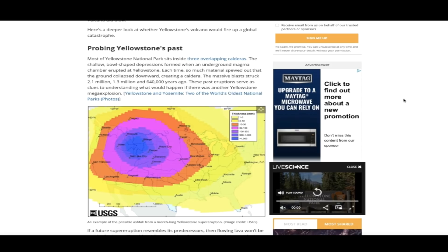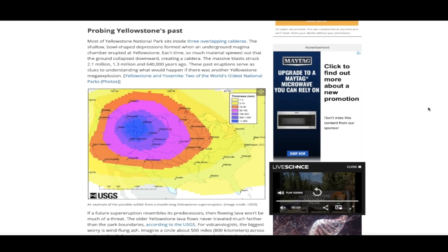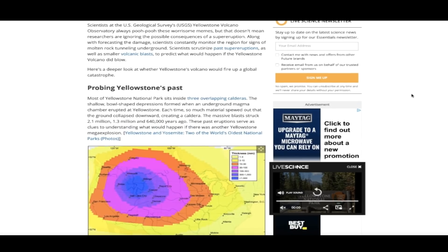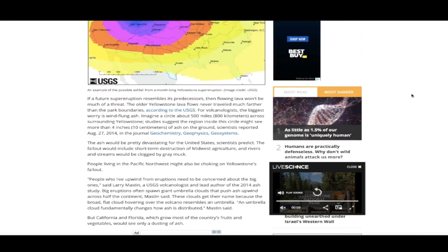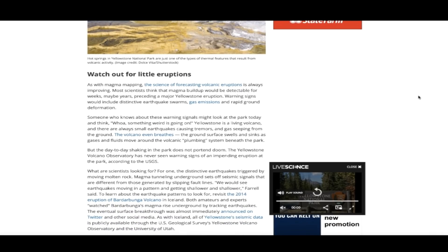The last known eruptions were 2.1 million, 1.3 million, and 640,000 years ago. You, like me, have always heard that it's overdue for an eruption, but at the end of the day nobody really knows. In this article — and it's a good one, link below in the description — I want to read a section that pertains to some things we're seeing today: things to look out for prior to a possible eruption, talked about five years ago, that we're starting to see now.